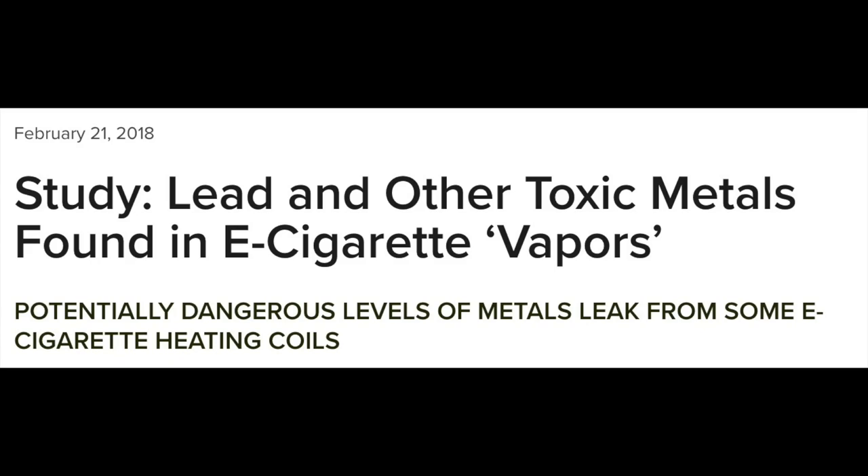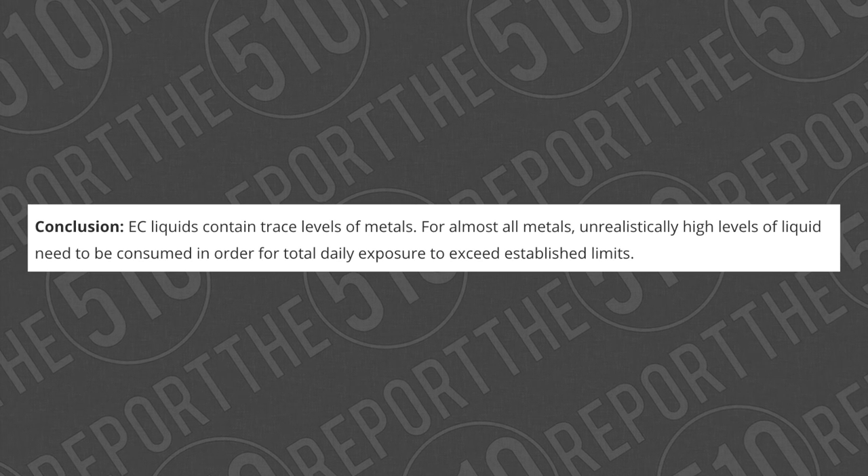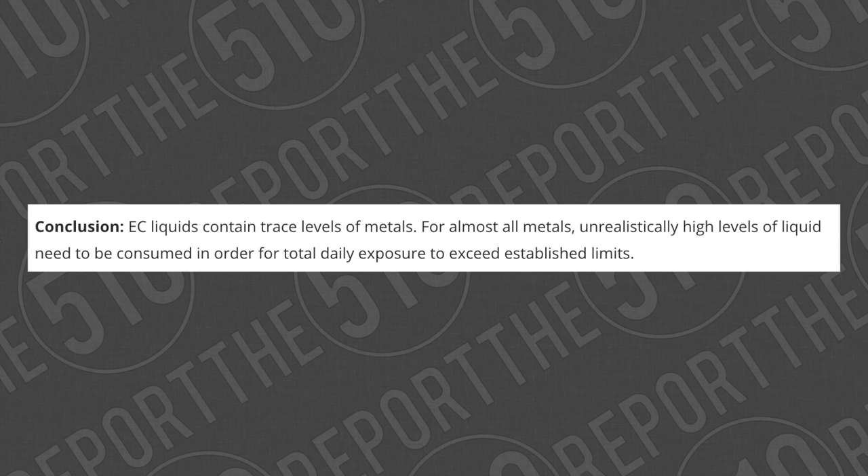The Johns Hopkins study came out in February 2018 with the headline 'Lead and other toxic metals found in e-cigarette vapors — potentially dangerous levels of metals leak from some e-cigarette heating coils.' They said heavy metals like nickel, chromium, lead, and manganese were significantly present in the aerosol, at levels much higher than safety limits. However, Constantinos Farsalinos and his team did a risk assessment analysis using the same data and papers, and came to a different conclusion: electronic cigarette liquids contain only trace levels of metals, and unrealistically high levels of liquid would need to be consumed for total daily exposure to exceed established limits.